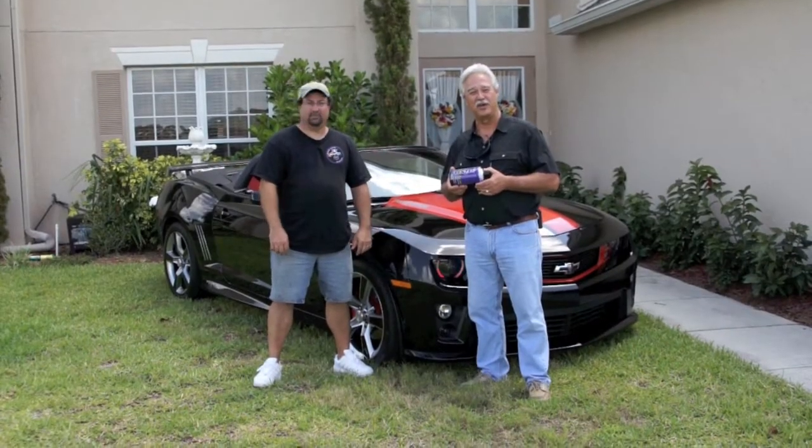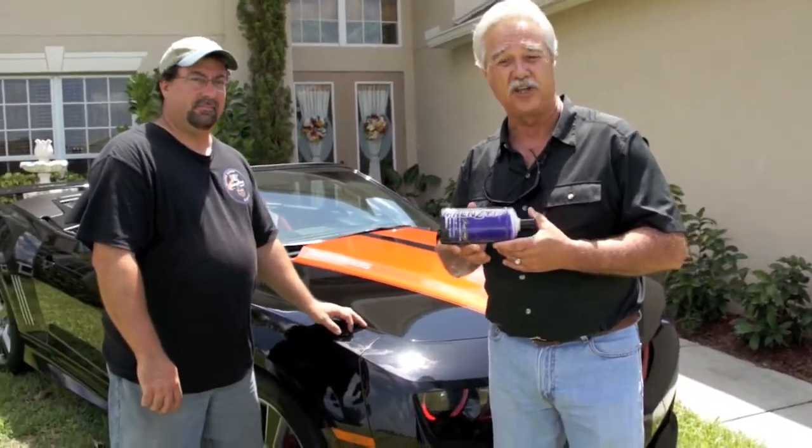Hi, I'm Randy Anderson with GF Bodine's High Performance Detailing Products, and I'd like to introduce to you one of our satisfied Frenzy customers.